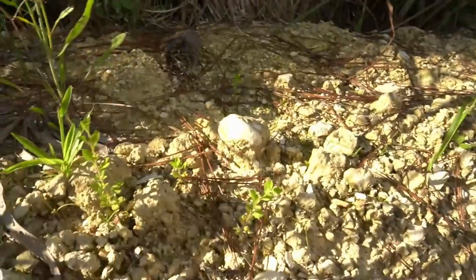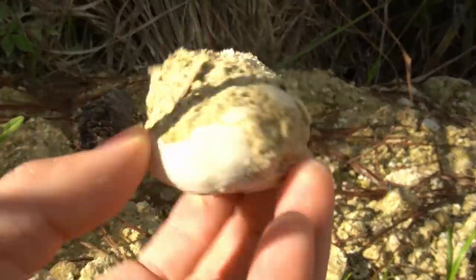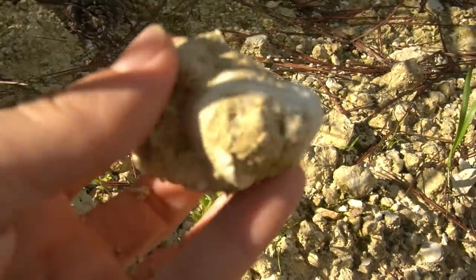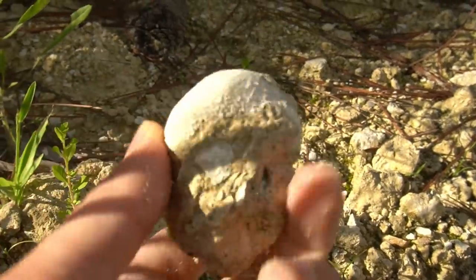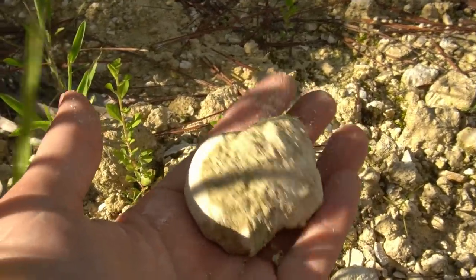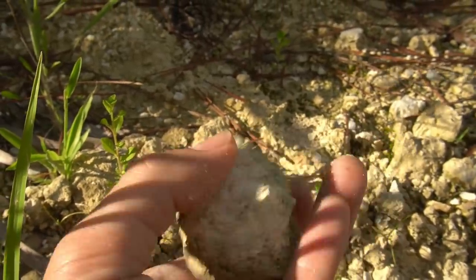I think I just saw an echinoid — yes it was. I think that's another schizaster. I just got to get all that matrix off of it. I can tell by the butt shape — that's another nice schizaster echinoid. That is sweet. I'm going to take that one home and get her all cleaned up. Hopefully I can get all that matrix off. Should be able to.